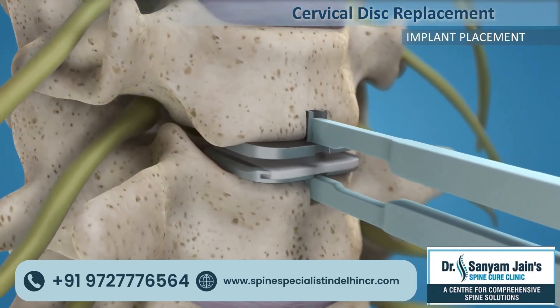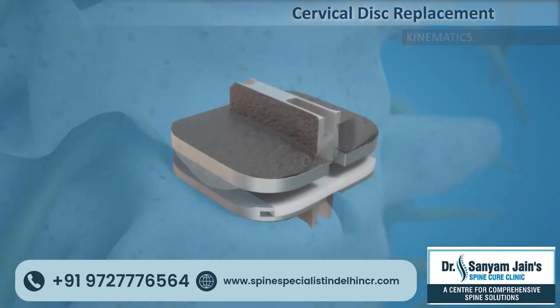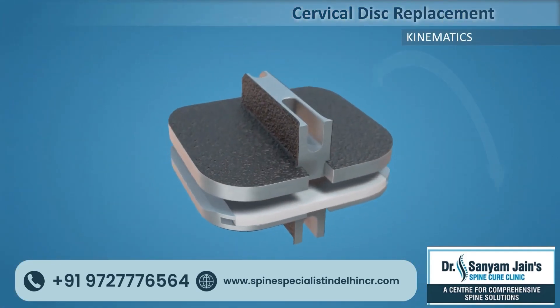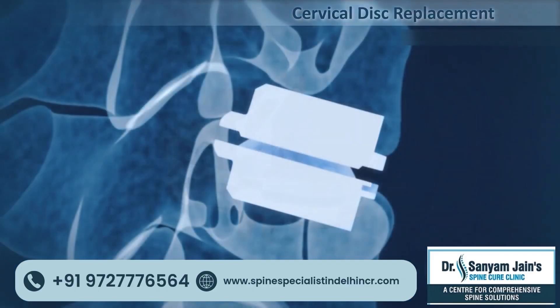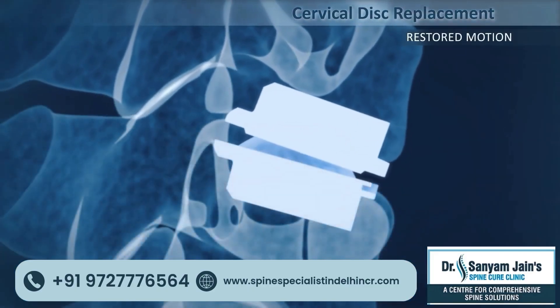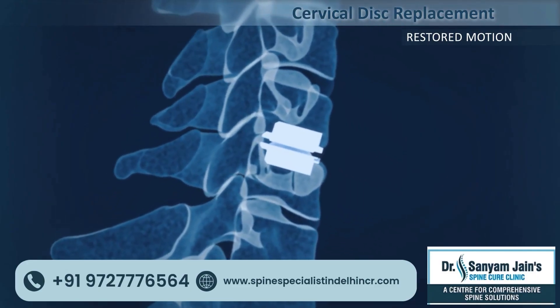The kinematics of this artificial disc allows motion over the cervical spine similar to normal cervical motion, including flexion, extension, and rotation. This restores natural motion over the cervical spine.